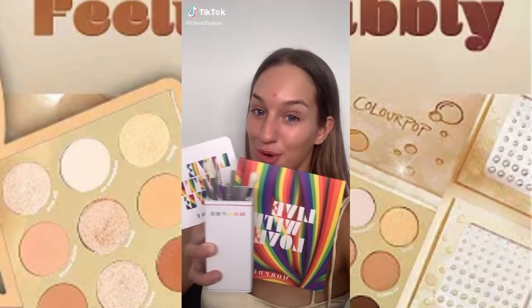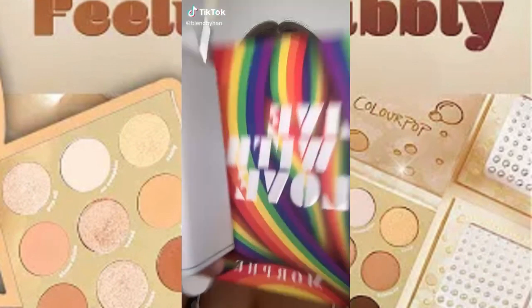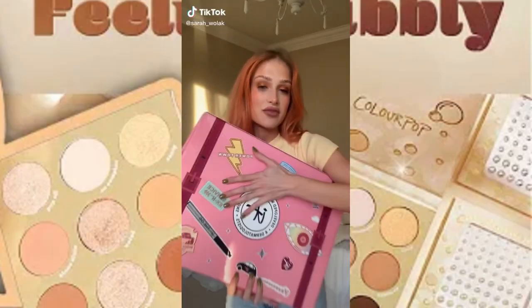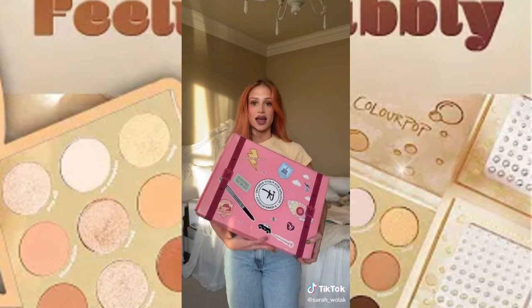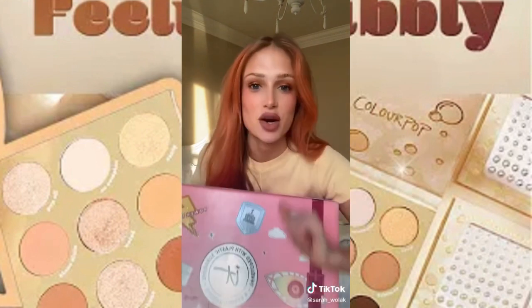It's Pride Month. I got this stuff delivered today from Morphe — let's have a look. I've made the executive decision that I will be doing more hauls on this page because I love watching them, I love doing them, and I get these cute packages and I just feel like I need to show them to the entire world.